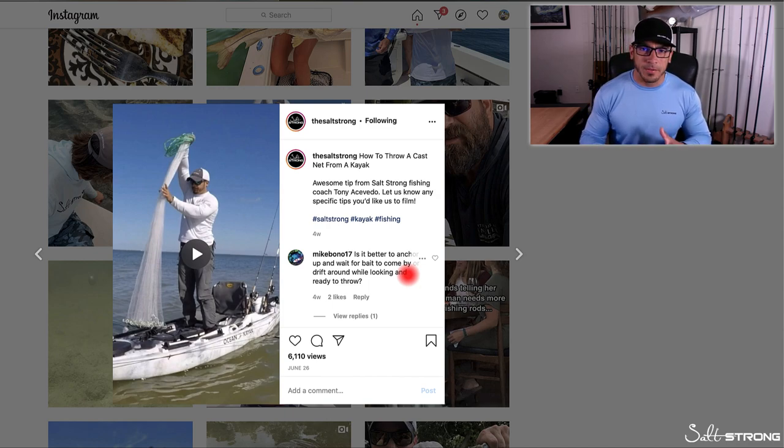Another tip: if you're drifting around looking for bait and you come across a school, keep an eye on which direction they're heading and try to position yourself to get a good cast on them. I like to position myself either up-current or upwind from them, so the wind or current will drift me down towards them. That way I can get into position with my net ready, and by the time I get up to the bait, I'm ready to throw and they're right in front of me — rather than fighting the wind or current to reach them and then getting blown back away.